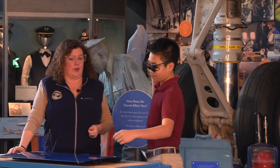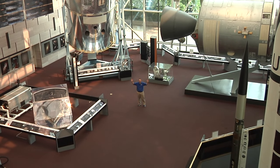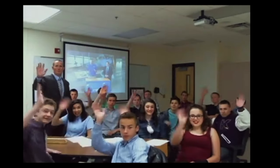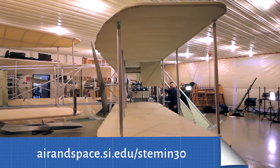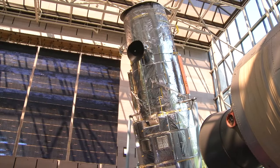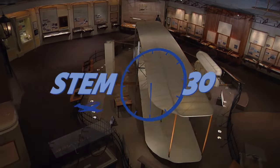Each 30-minute episode is packed with hands-on learning, live from the floor of the Smithsonian's National Air and Space Museum. Students can participate online by sending in questions and answering polls, connecting viewers in classrooms to museum experts, and enabling access to unparalleled galleries and collections from anywhere in the world.